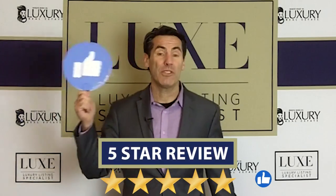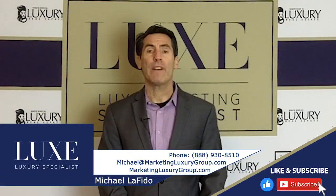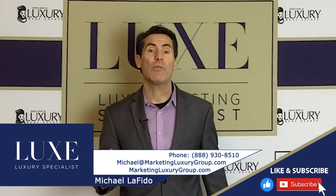I hope this is valuable to you. If you get value, leave us a like, leave us a review. My name is Michael Lofito, I'm the founder of the LUX designation. If you want more information, go to LuxuryListingSpecials.com to be certified in luxury. Keep raising the bar in real estate and prove others wrong. Take care.